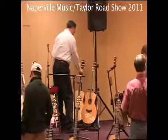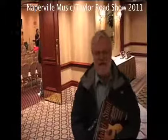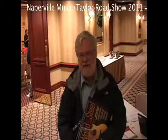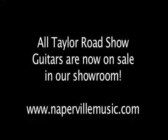Good evening. This is the first Taylor Roadshow I have attended, and I'm comparing it with roadshows from other manufacturers. I enjoyed this one a lot because they had a much wider range of guitars than I'm used to seeing, and very accomplished musicians who had a special affinity for their instruments.